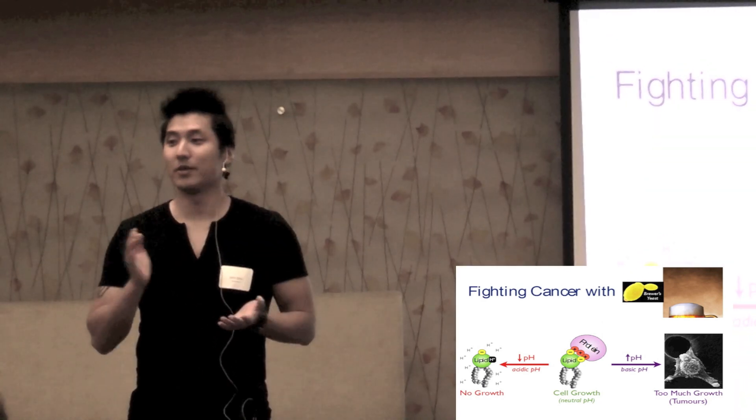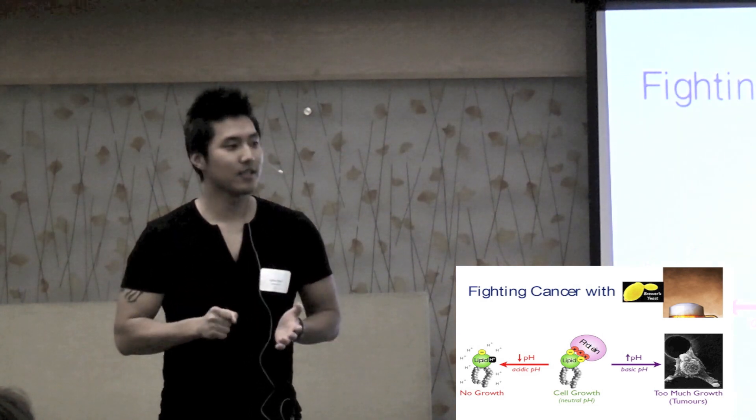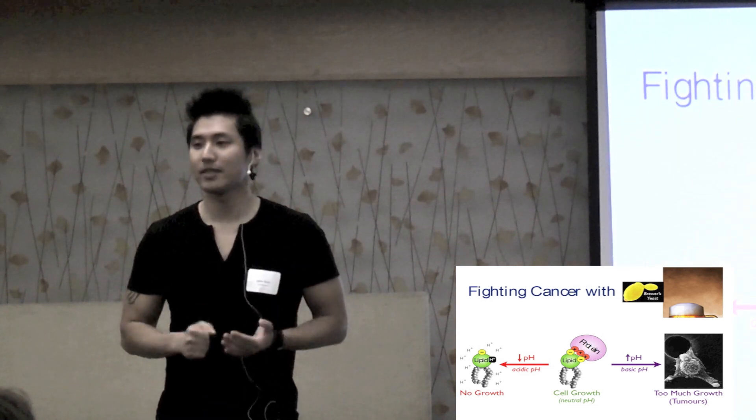I have two great passions in my life. One is science and the other is beer. I'm here to convince you today that studying what makes beer, which is yeast, can ultimately lead to new treatments in cancer.